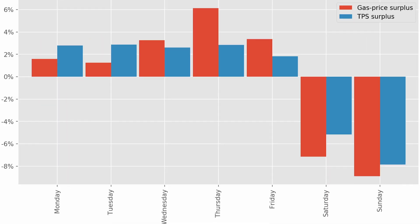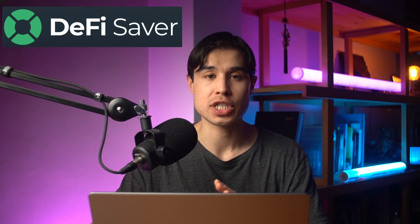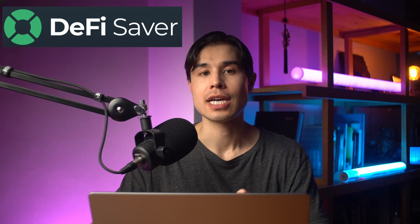Gas fees tend to be cheaper on weekends and when the main markets are asleep — 3am on Sunday morning New York time has been a good time to transact on Ethereum over the past year or so. Certain tools like DeFi Saver, which is an app for simulating gas fees, come in handy and allow you to work out how much they're likely to cost before you pull the trigger.